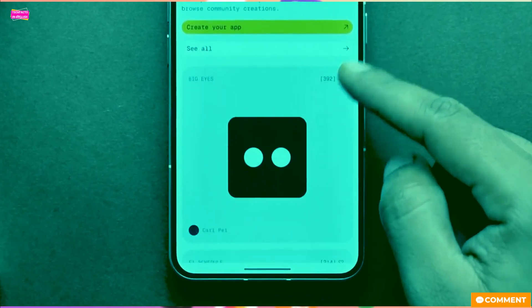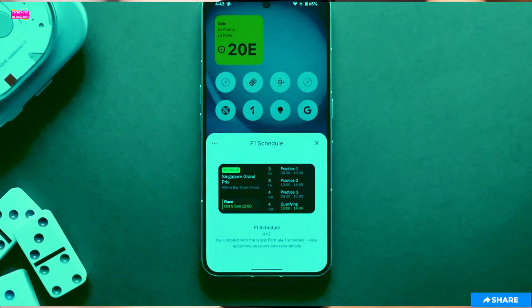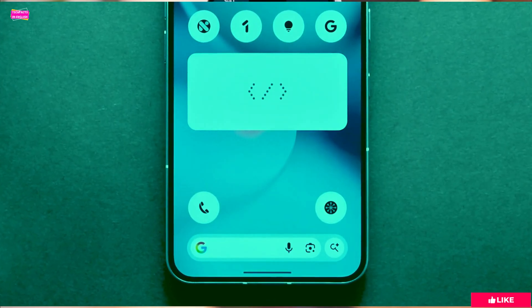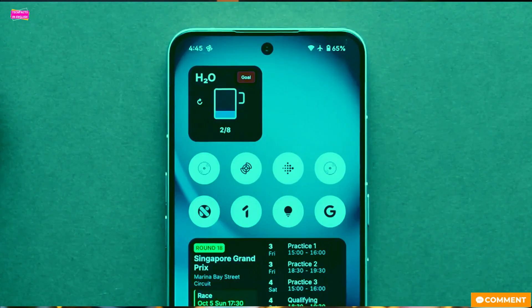The real charm continues to be the community-built essential apps. We're seeing things like F1 schedules, a mini calculator, a water tracker, and fun little glyph toys like a Pomodoro timer or a data usage meter. It's this ecosystem that makes NothingOS special.